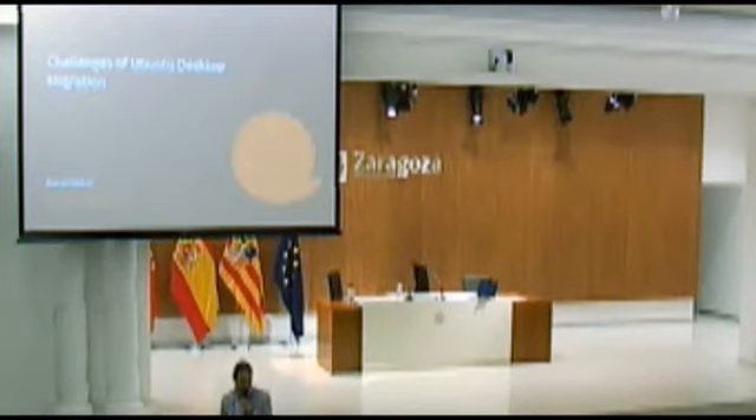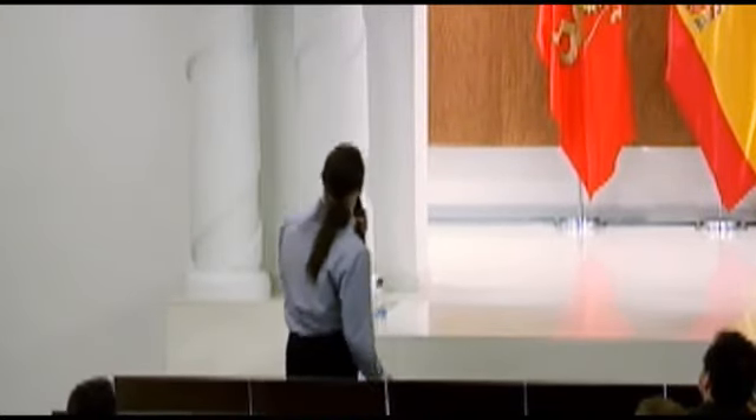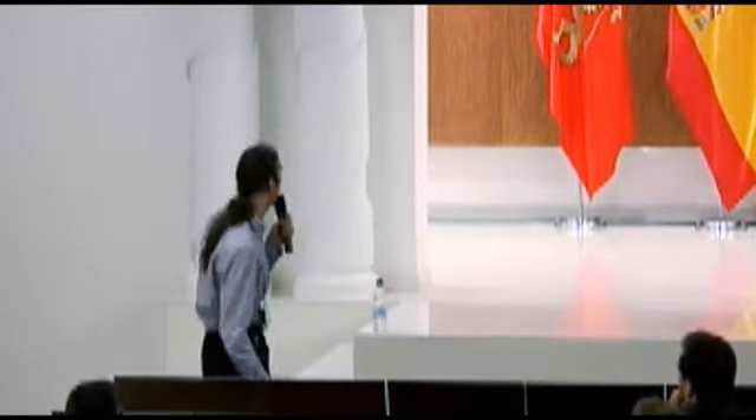Hello everyone. My name is Darrell Weaver. I'm a sales engineer for the EMEA region for Canonical. What we're going to cover today is who Canonical are, a quick look at the Ubuntu desktop and migration methodology, a couple of case studies, and then Q&A.